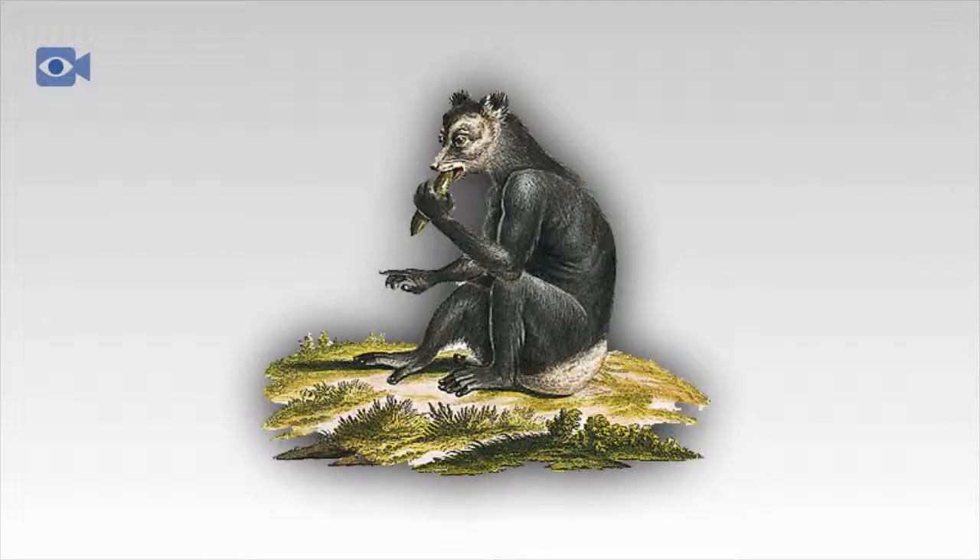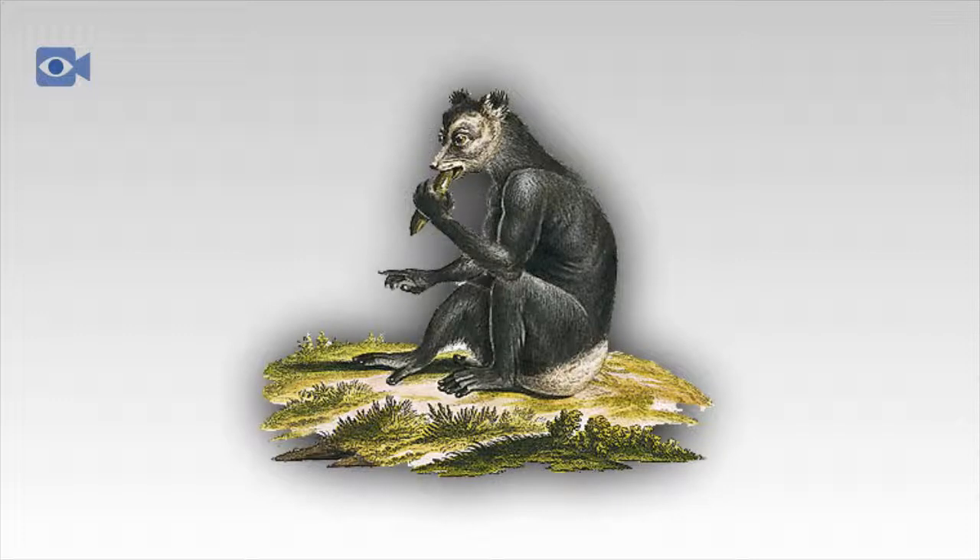The Indri has a dense coat of black silky fur with a varying number of white patches depending on the geographic region. Their toes and fingers are very dexterous and are good for grasping, and their long hind legs aid them in leaping up to 10 meters between vertical branches in the forest. The yellow eyes of the Indri face forwards to help them judge the distance before making a jump.